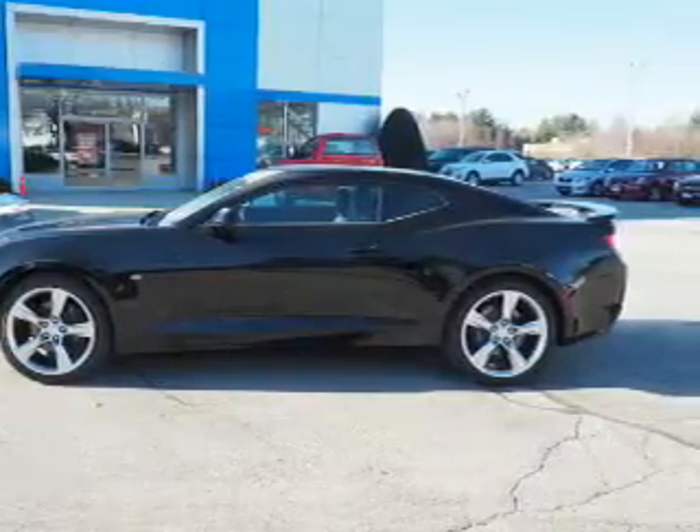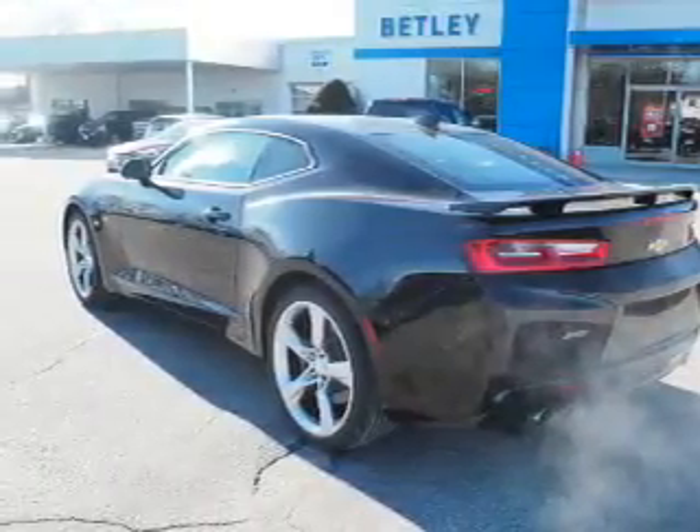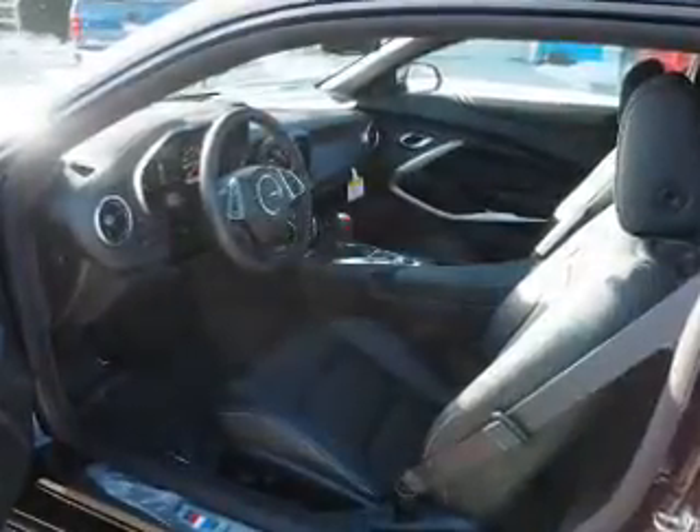The features include electric trunk, blind spot sensors, auto dimming mirrors, a spoiler, an alarm system, keyless entry, independent suspension, brake assist, traction control, and stability control.